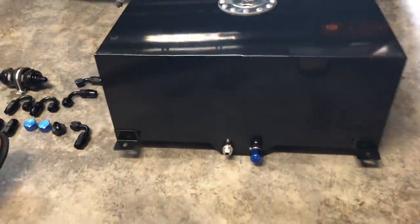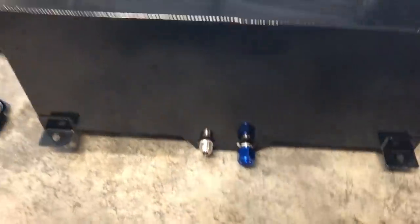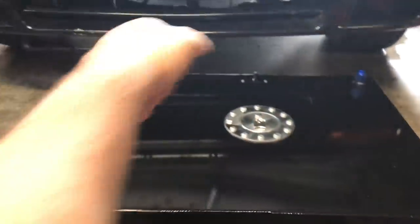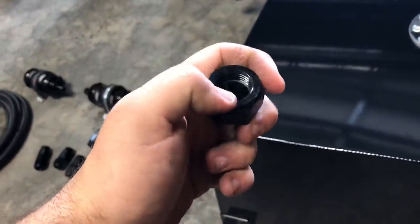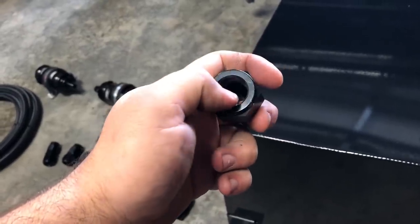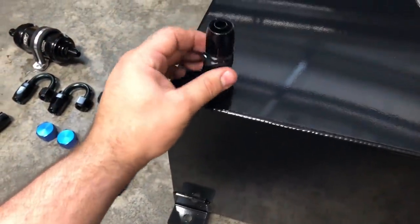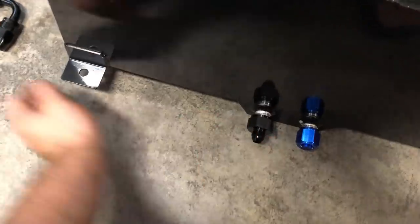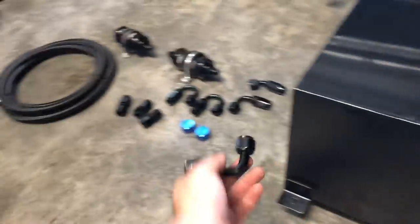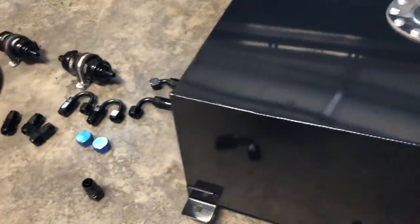I just went ahead and unboxed the fuel cell. This is a dash-10 AN fitting on the bottom as well as the top. What we have here is a step-down: this receives a dash-10 male fitting to a female, and then it comes out a dash-8, so we can fit a fitting right over top of it. I'm only using one feed — not two feeds, just one — and that's going to go right there. I think a 90-degree fitting that came with the kit is going to go straight down, since this will be in the trunk location.